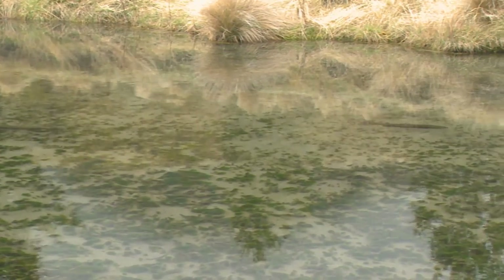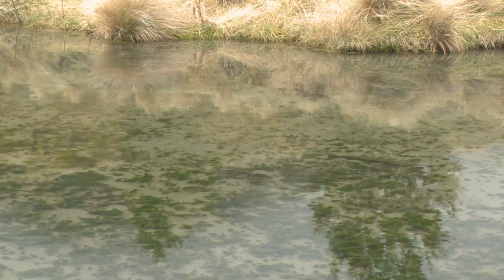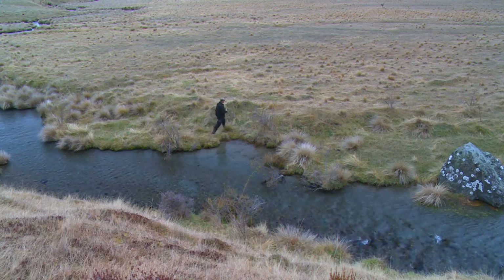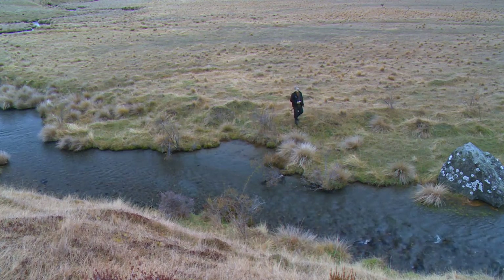You won't believe the tally — we've got 79 redds and 38 fish, which is probably the most this stream has ever seen. It's a really good result.